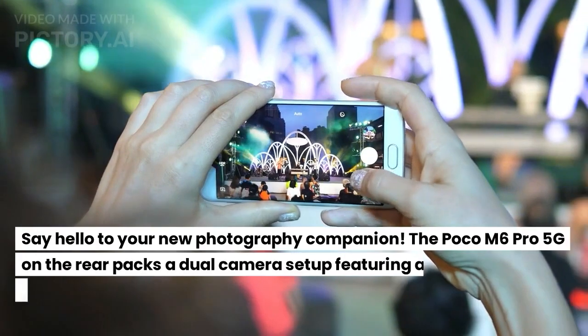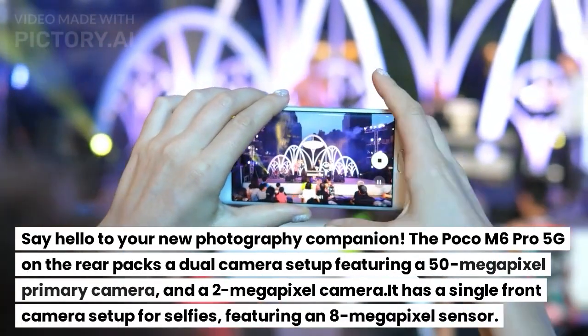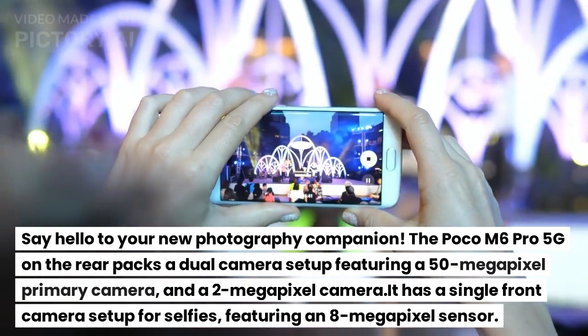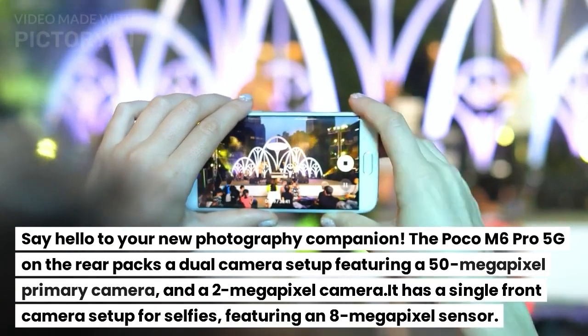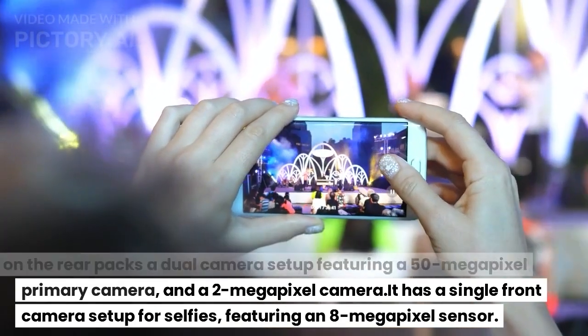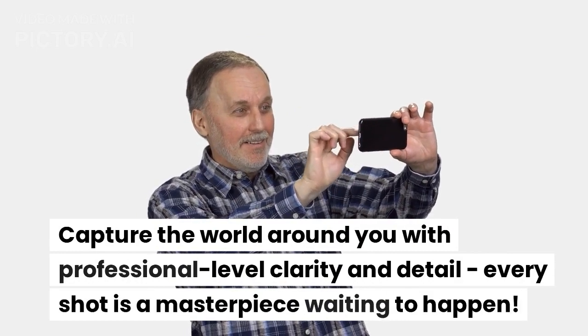Say hello to your new photography companion. The Poco M6 Pro 5G on the rear packs a dual camera setup featuring a 50-megapixel primary camera and a 2-megapixel camera. It has a single front camera setup for selfies featuring an 8-megapixel sensor. Capture the world around you with professional-level clarity and detail — every shot is a masterpiece waiting to happen.